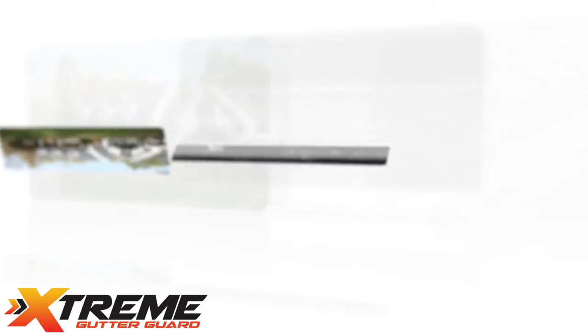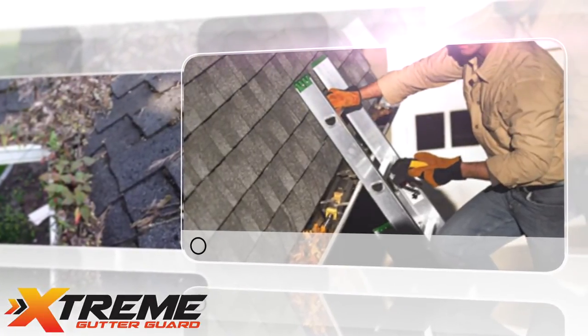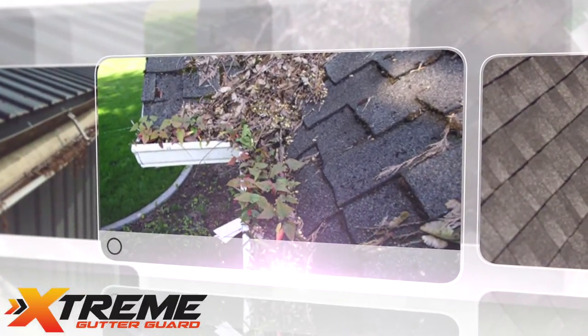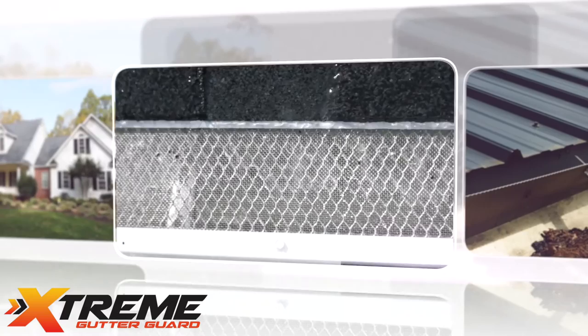Gutter cleaning is listed as the third most dreaded chore by homeowners. Every year, more and more people are injured from falling off ladders while cleaning their gutters, not to mention that most homeowners just don't want to deal with the hassle and mess of gutter cleaning. With all of this, it's no wonder many overlook gutter maintenance.